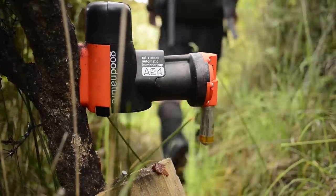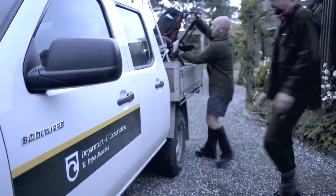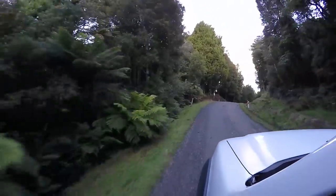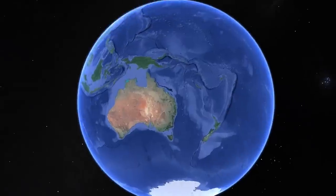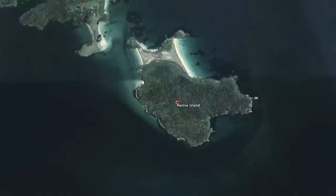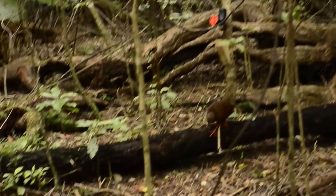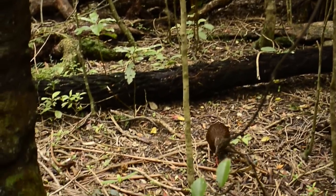When Good Nature started in conservation technology nine years ago, we set out to develop a trap that could kill a rat and automatically reset itself to kill again and again. Nine years later, here we are on Stewart Island, home of Rakiura National Park, and we're 12 months into a rat eradication of Native Island. The exercise is proving how Good Nature's A24 rat trap can remove the target species and keep it that way, so that our native birds can begin their return from the deep south.